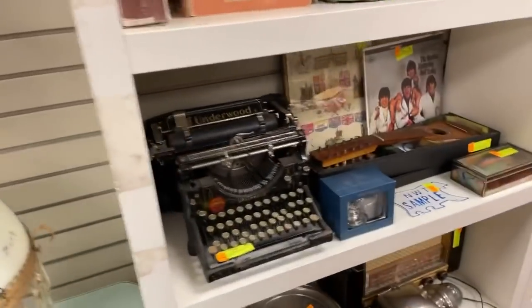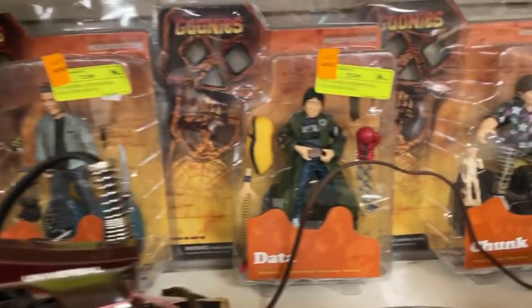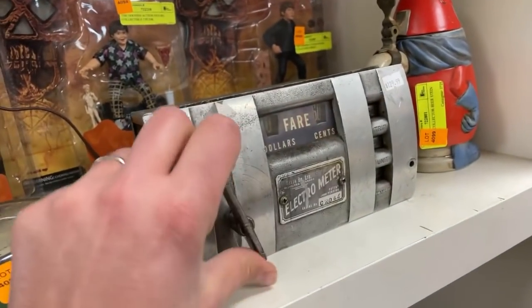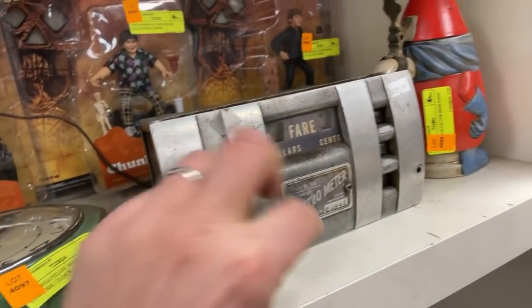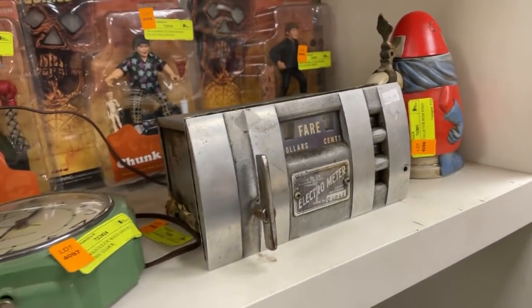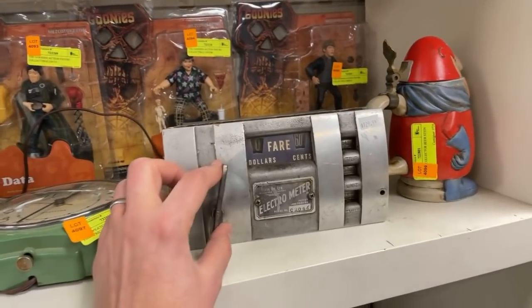Some nice typewriters. We've got the whole set of the Goonies — Mouth, Data, Chunk, all the guys. And an old taxi meter — what you'd put in a cab that would mechanically tell you how much you owed. If you're building an old-style taxi car, that's the piece you need to finish it up.